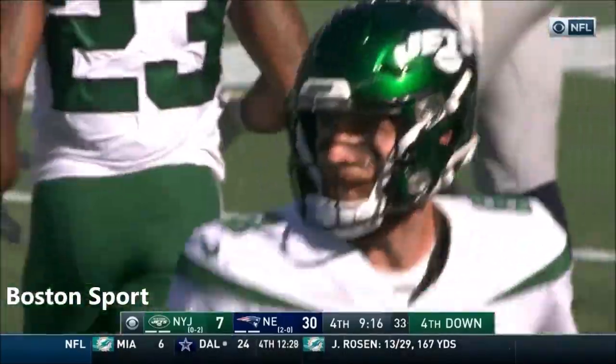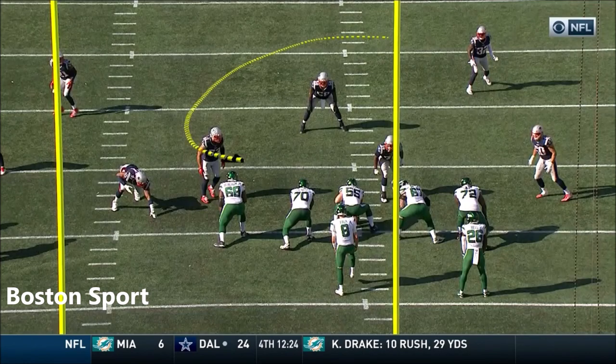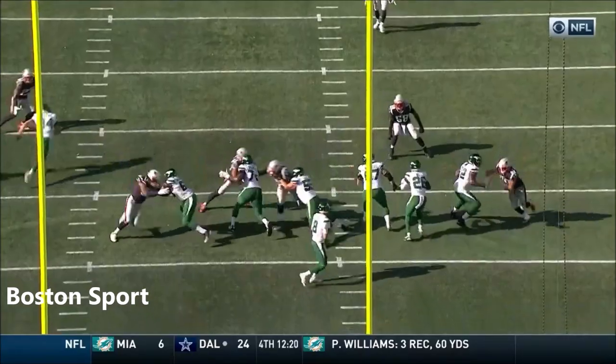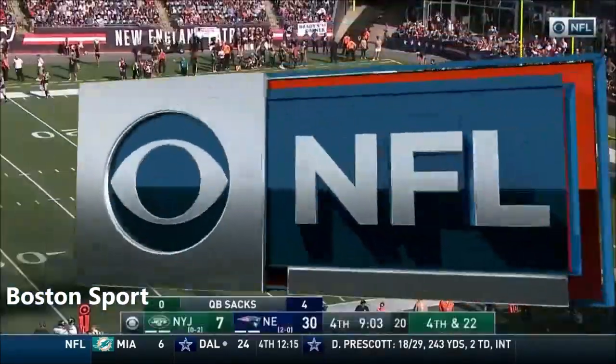The punting unit for the Jets is on the field. But here's the problem — you don't know who to block. Just watch all the movement in the front before the snap. Everybody's moving around. When you see the stunts, the T-E games, the tackle going first and looping around.